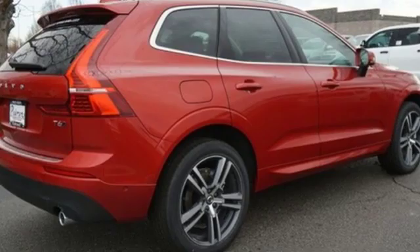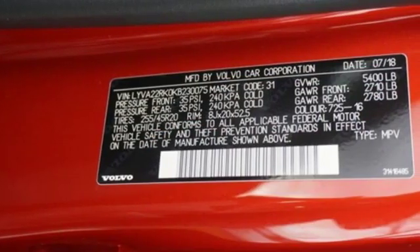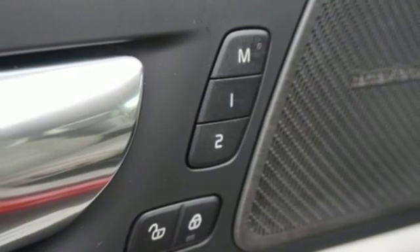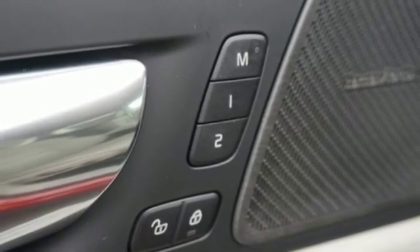It features an engine auto stop-start feature, gas pressurized shocks, external memory control, power tilt-down heated mirrors, and dual zone climate control.